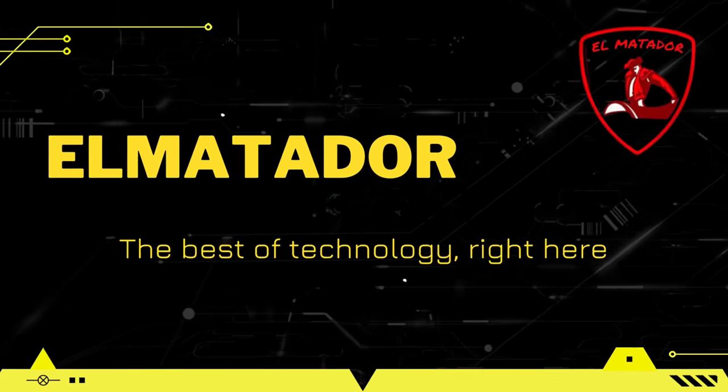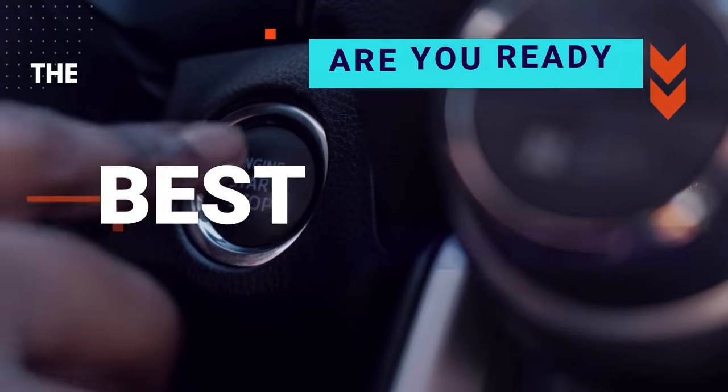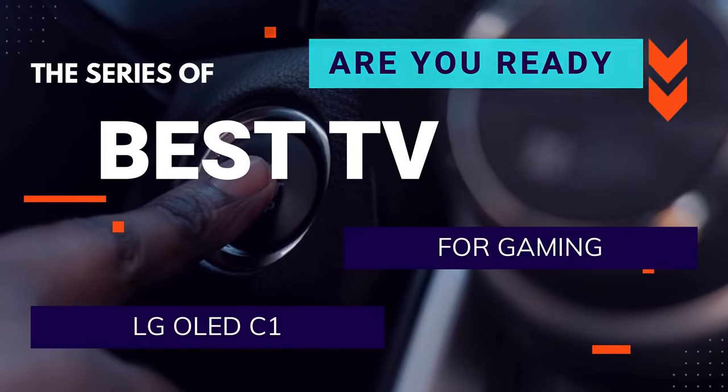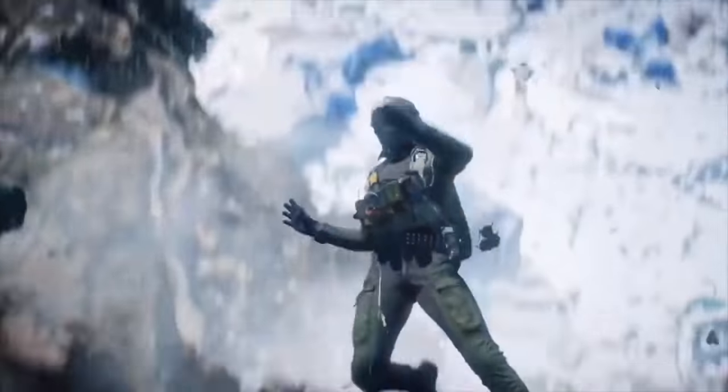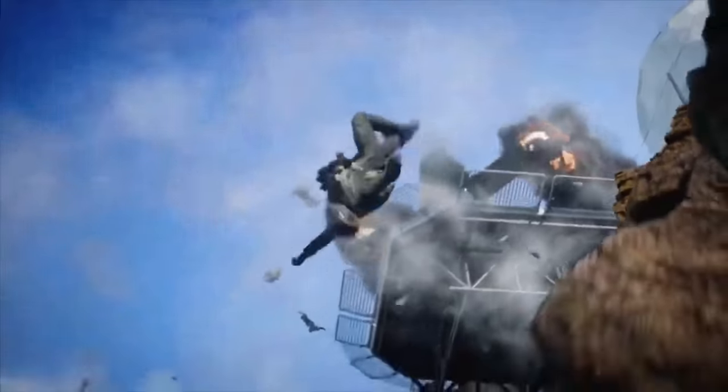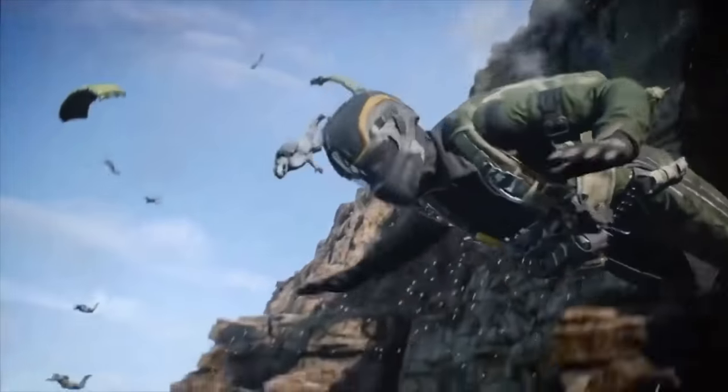Hi guys, and welcome again to another video for the series of best TV for gaming. Today I will show you one of the best TVs that you would love to have in your gaming room. You can take yourself to the next level with this awesome OLED LG, and be one of the best gamers in the world.